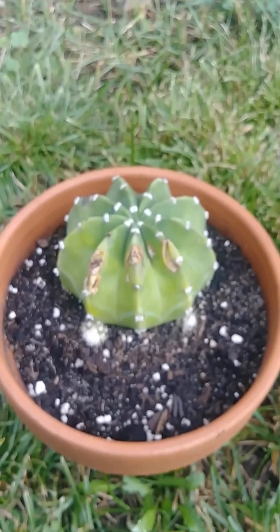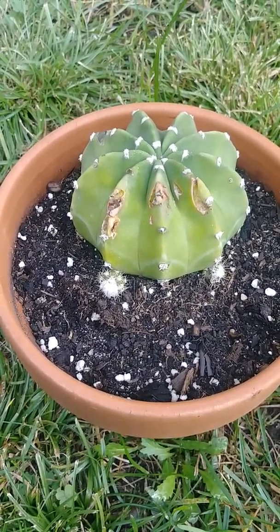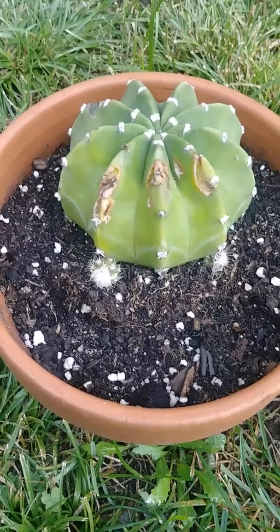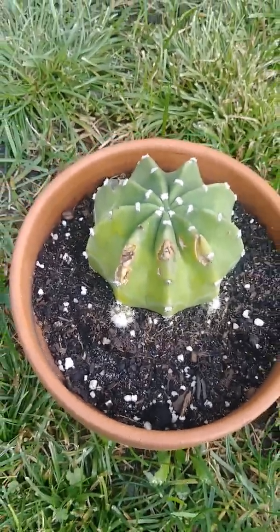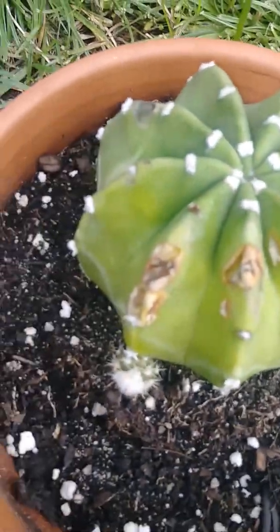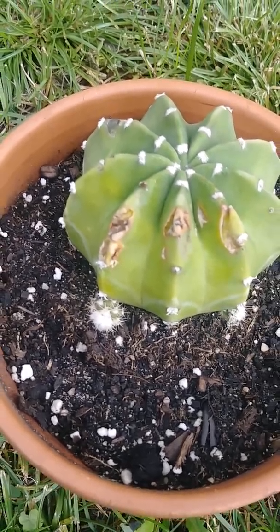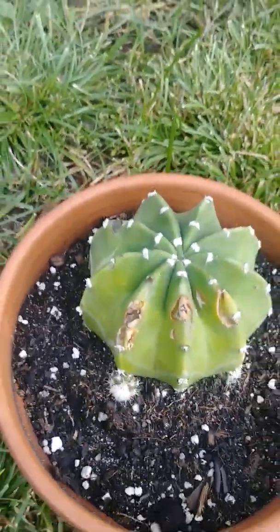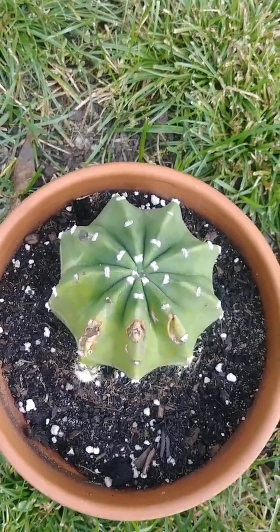She got a couple of bite marks on her. I had a dog come back here in my yard — he's been in the trash and everything, and I believe he bit one of the cactuses. I don't think he liked it because there are little spines in those little white areoles in there. I believe he got a good bite out of that, but she's healing up and doing good still, despite the little damage.